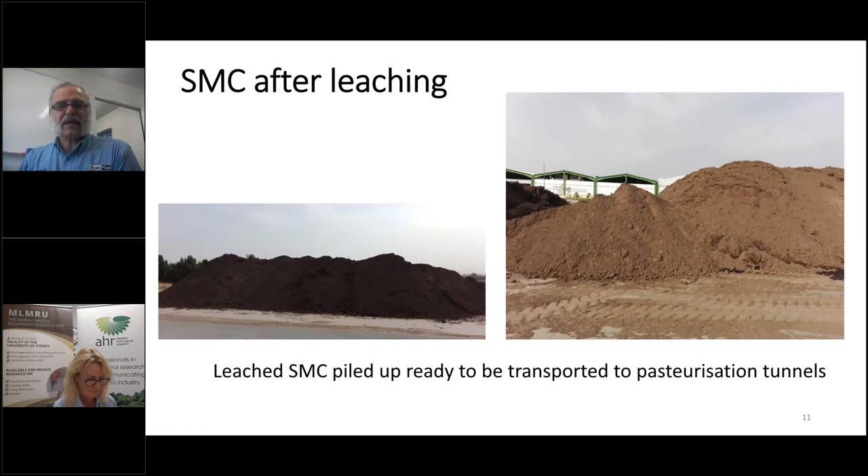Here you can see the ready-to-go SMC. These big piles had been desalinated — the EC was lowered — and they are ready to go to the pasteurization tunnel. We didn't use it as-is again. These are all the treatments that the SMC has to undergo before it's ready to go to the tunnels to be pasteurized.